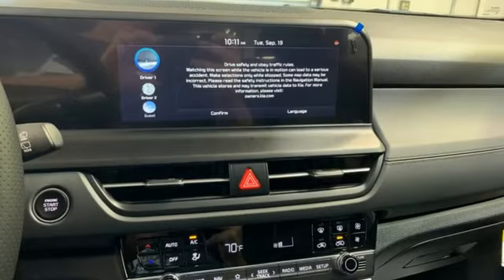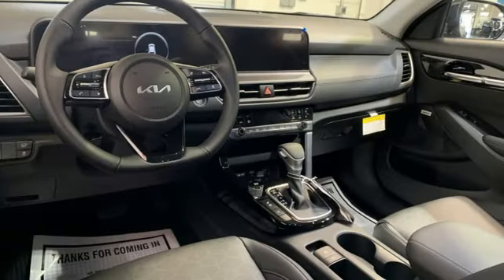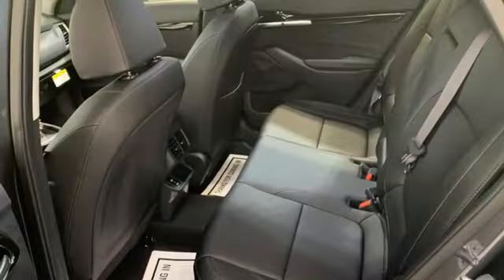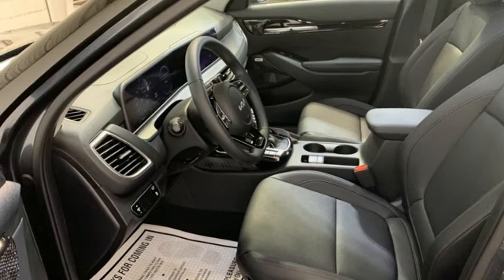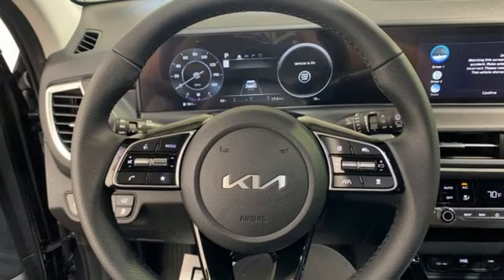Intercooled turbo inline four-cylinder engine, front heated bucket seats, streaming audio, auto-dimming rearview mirror, leather steering wheel, inductive device charging, external memory control, aluminum wheels, doors and push-button start proximity key, and integrated navigation system with voice activation.